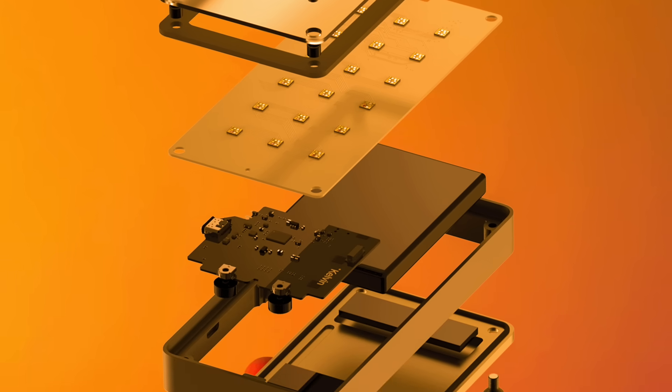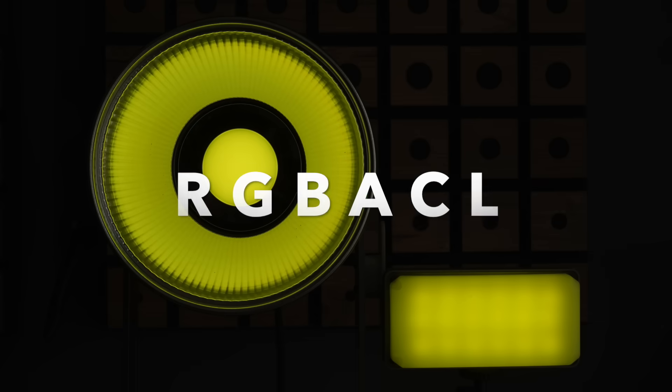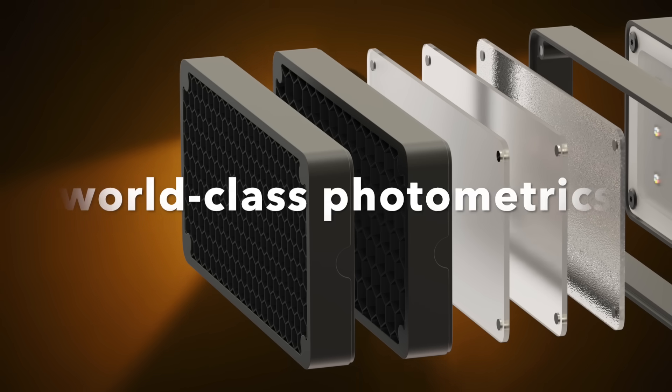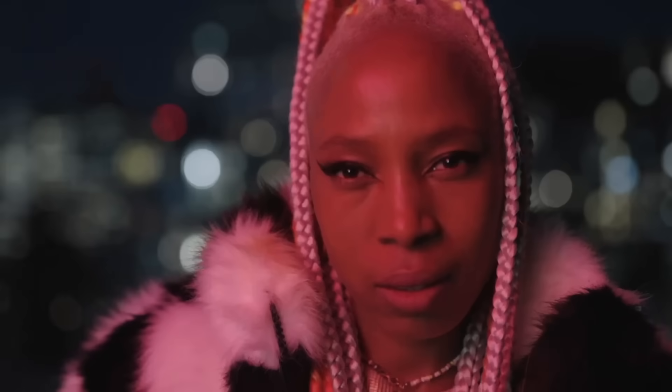It utilizes red, green, blue, amber, cyan, and lime to offer unparalleled control, a vast color spectrum, and unmatched precision.